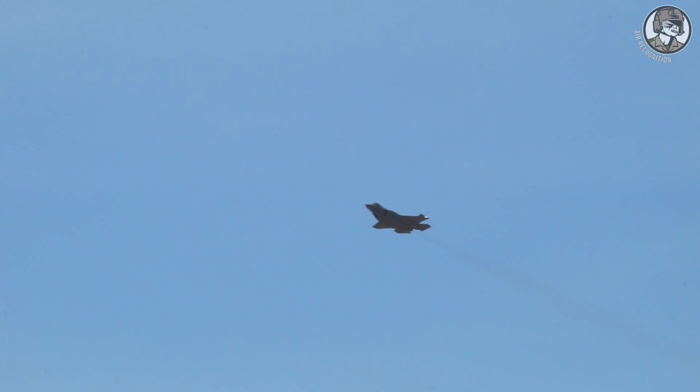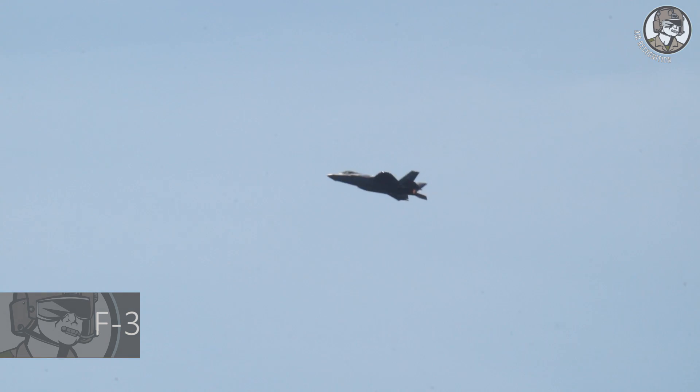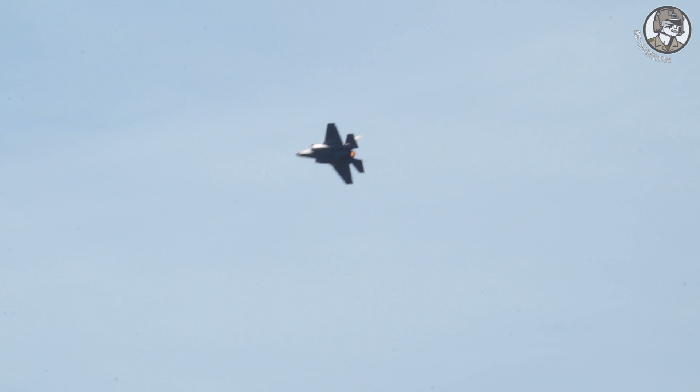For the first time at a European airshow, here is the US-made F-35 fighter jet. The F-35 is a fifth-generation single-engine combat aircraft designed by Lockheed Martin to perform a wide range of missions.